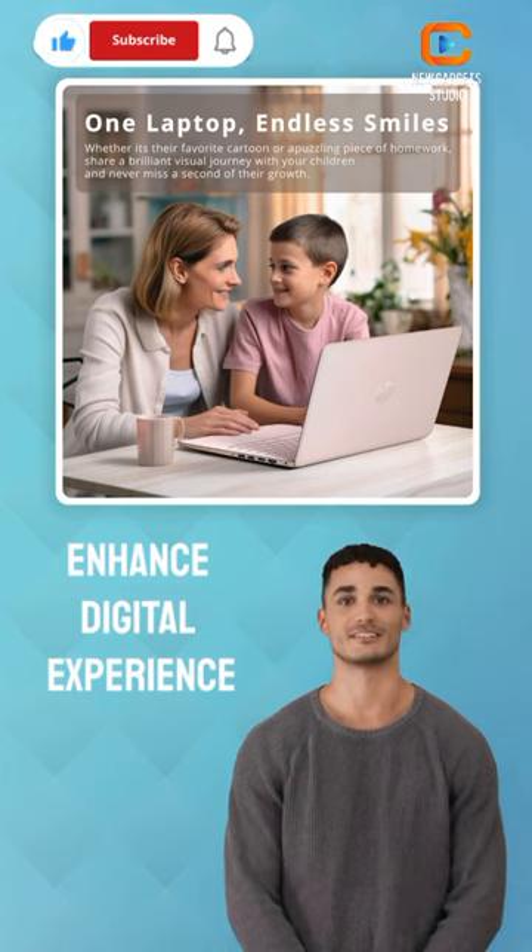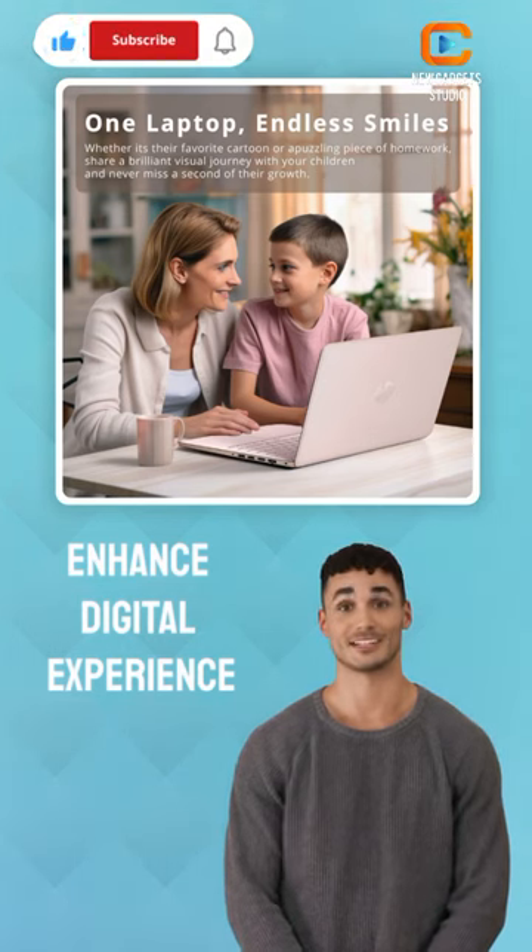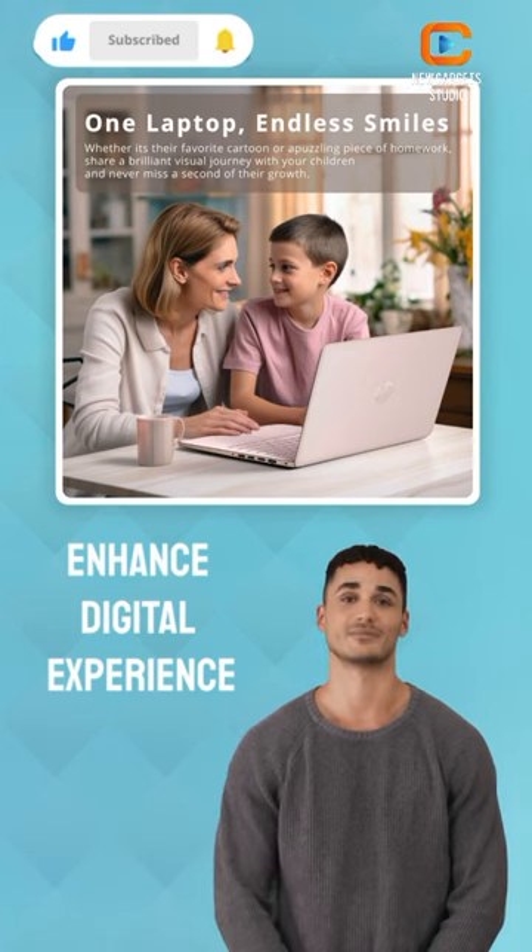Enhance your digital experience with Intel HD Graphics 600 and a 720p HD camera for high-quality video calls and online interactions.